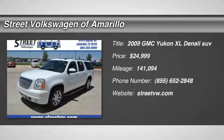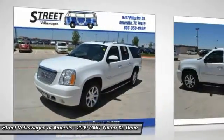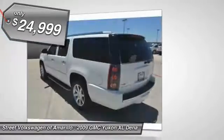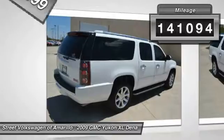The 2009 Yukon XL. GMC Yukon XL is a great choice for families who need a full-size SUV with maximum seating. The looks don't hurt either, and it is priced below $25,000. This vehicle has less than 145,000 miles.